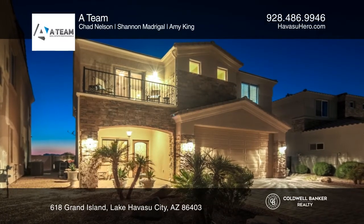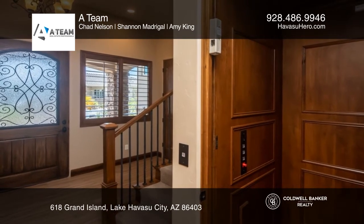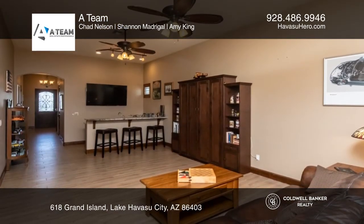This gorgeous home is built for entertaining, with three bedrooms and five baths, beautiful natural stone floors throughout, and carpet in the bedrooms.